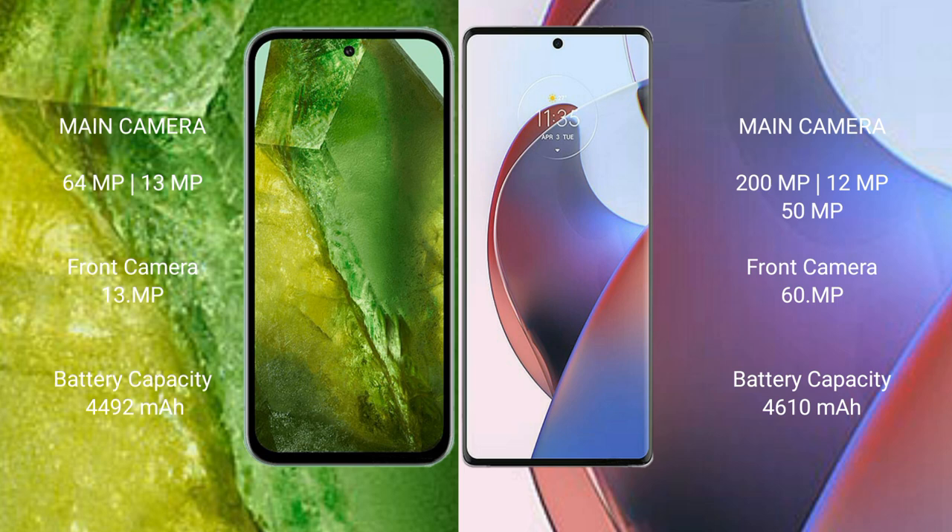Google Pixel 8a has a 4492mAh battery with 30-watt fast charging support. Motorola Edge 30 Ultra has a 4610mAh battery with 125-watt fast charging support.